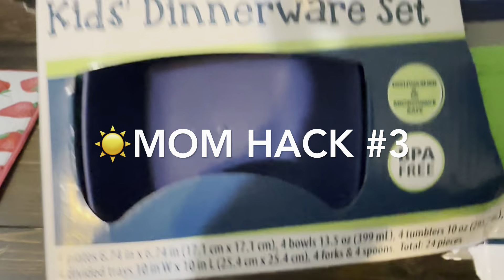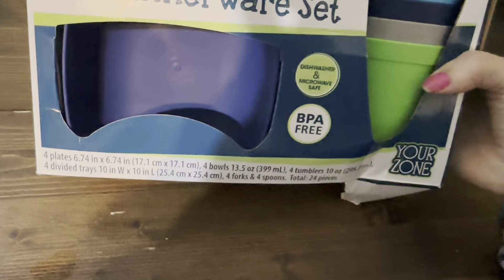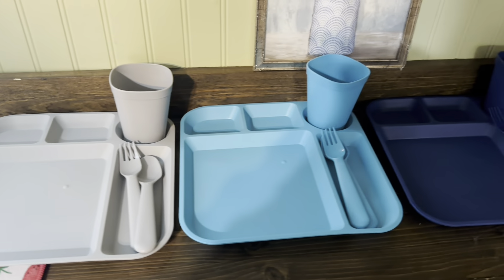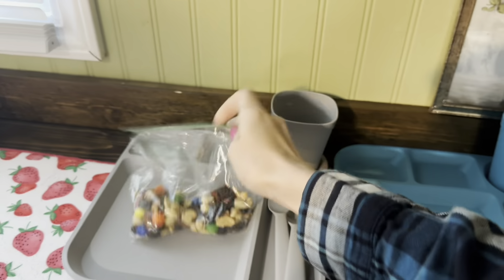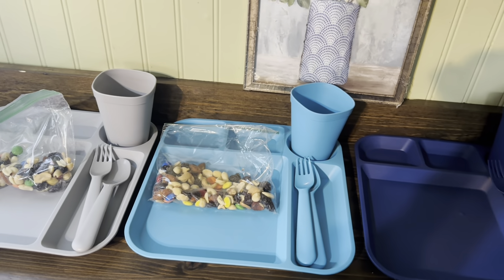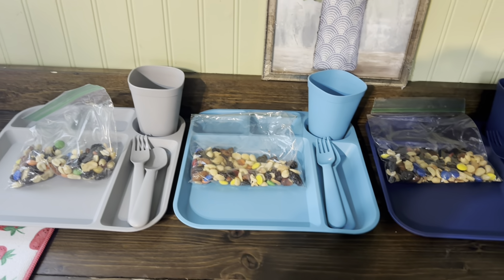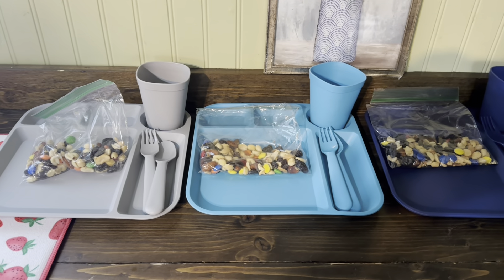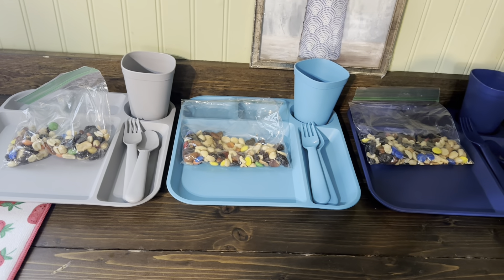Mom hack number three: I got this four-piece kids' dinnerware set at Walmart for $5 — it comes with a plate, bowl, silverware, and cup. I'm going to assign each kid a color, and they're responsible for it for the summer. I'll set it out each night with their day's worth of snacks on it for them to eat throughout the day. They have free reign for fruit and all that.